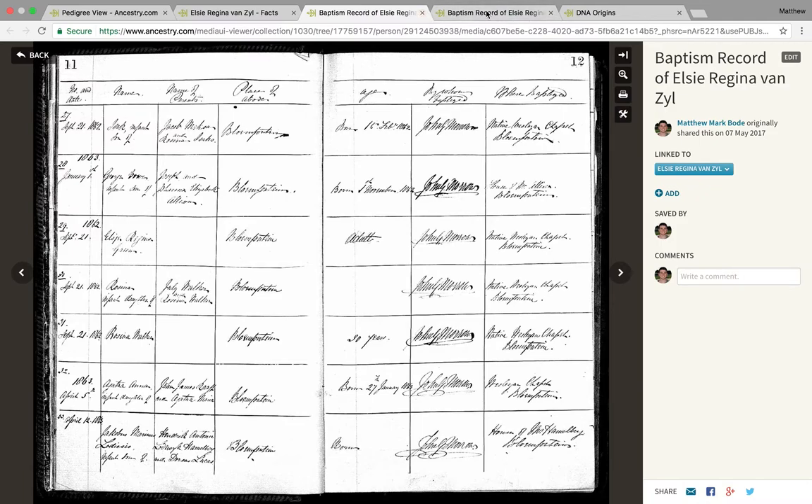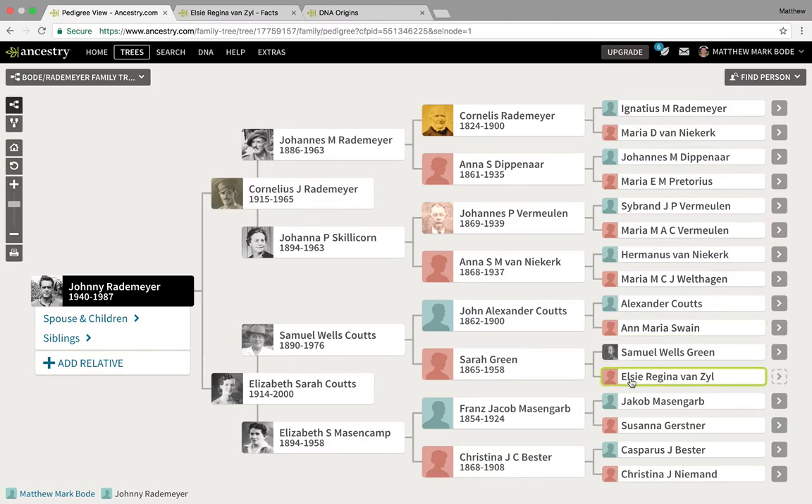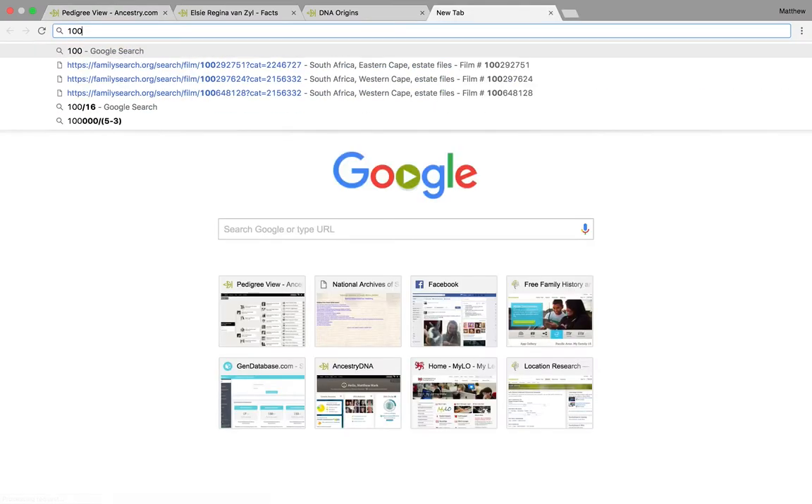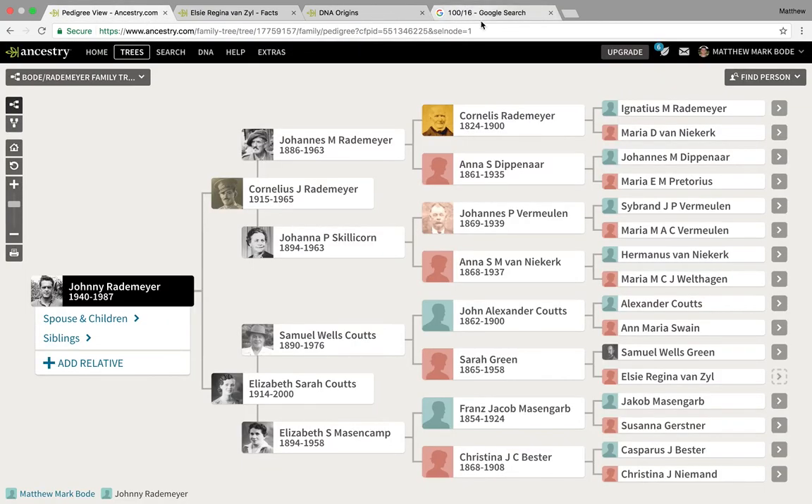If Elsie was indeed 100% African — either South African or the daughter of West African slaves — that would mean by my calculations she is my grandfather's second great grandmother. So 100 divided by 16, he would have to be around 6.25% African. My grandfather is unfortunately not alive to test or ask any questions. He was born in 1940 and may well have met his great grandmother, who was born in 1958.